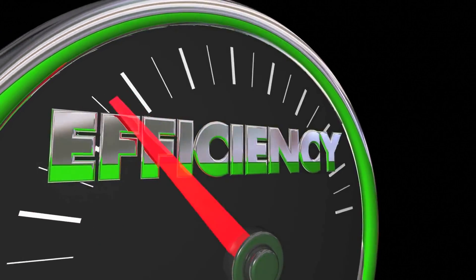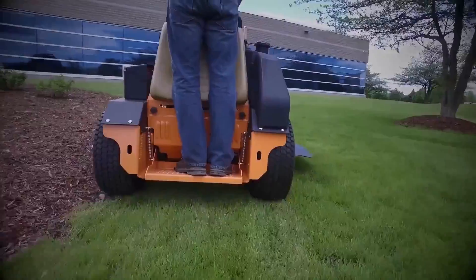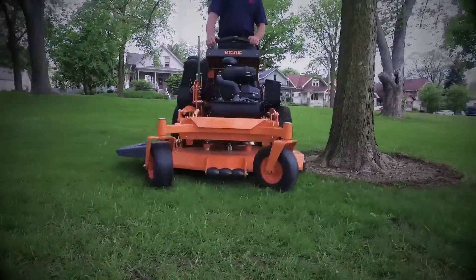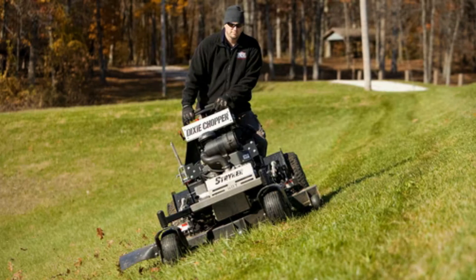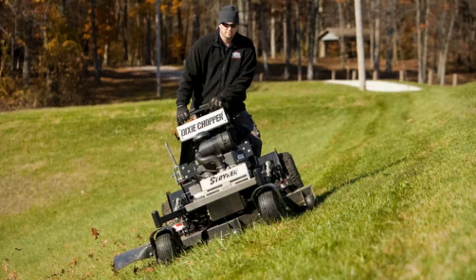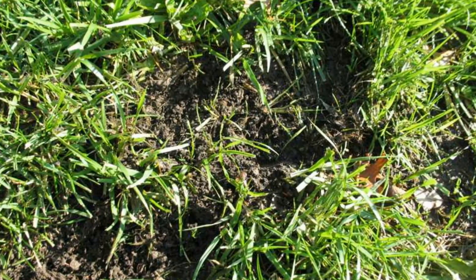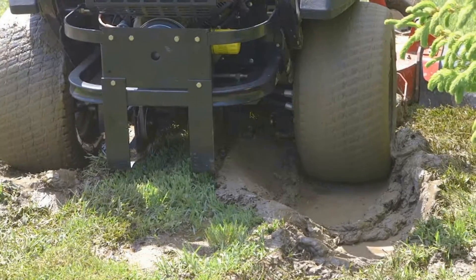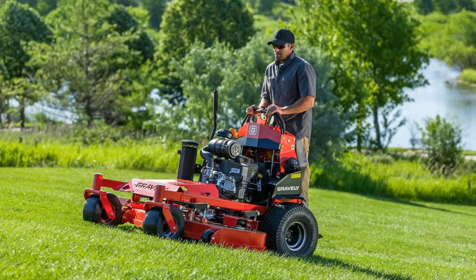One word: productivity. Stand-on mowers allow you or your crews to be more productive and cut more grass in less time. They are quicker than zero turns and easy to maneuver around obstacles. Stand-ons allow you to get in and out much quicker. The machine is shorter and weighs less, so it is quicker to turn around. They are much better on hills than ride-on zero turns. It is also quicker to make cuts without tearing up the turf. Turning too quickly or sharp can cause damage to the grass, and this is much less likely on a stand-on.